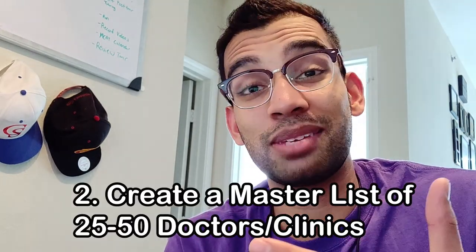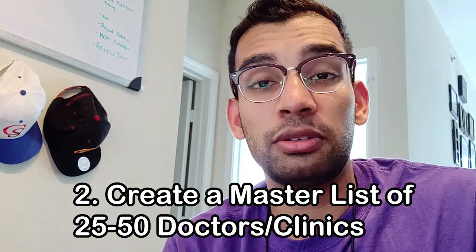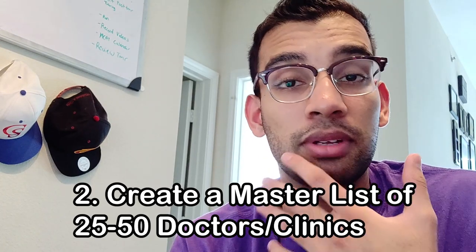Moving on to tip number two on how I would suggest you go about getting your shadowing experience: come up with a list of physicians in your area or clinics that you know about. This will probably take a weekend — a quick one to two hour Google search — and come up with an Excel sheet of anywhere from 25 to 50 physicians and clinics. That seems like a lot, but be prepared to have a lot of rejections, a lot of no answers, and then a few maybes that are willing to communicate with you. You want to widen your net to get as many opportunities as possible.